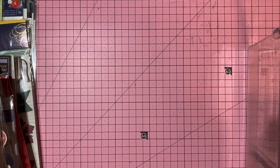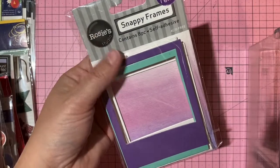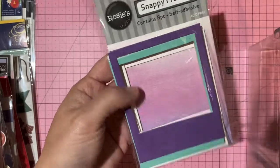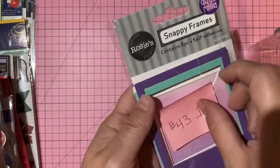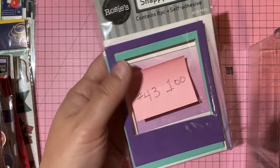Snappy Frames — self-adhesive chipboard frames, all eight still there in pretty colors. One dollar, number 43.